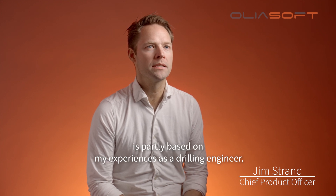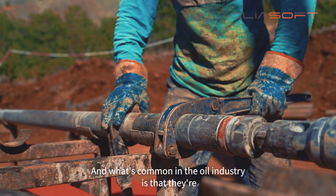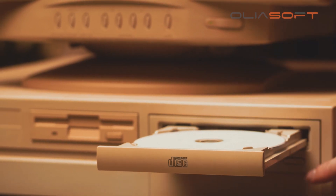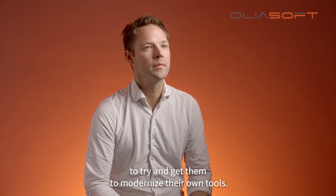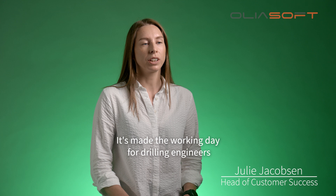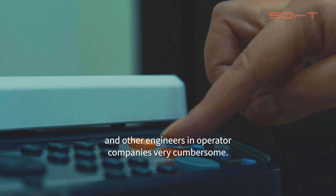The first product in Oilersoft, well designed, is partly based on my experiences as a drilling engineer. What's common in the oil industry is that they're using very old tools from the 90s. I've been working a lot with the providers of these tools to try and get them to modernize their own tools. That was very difficult.